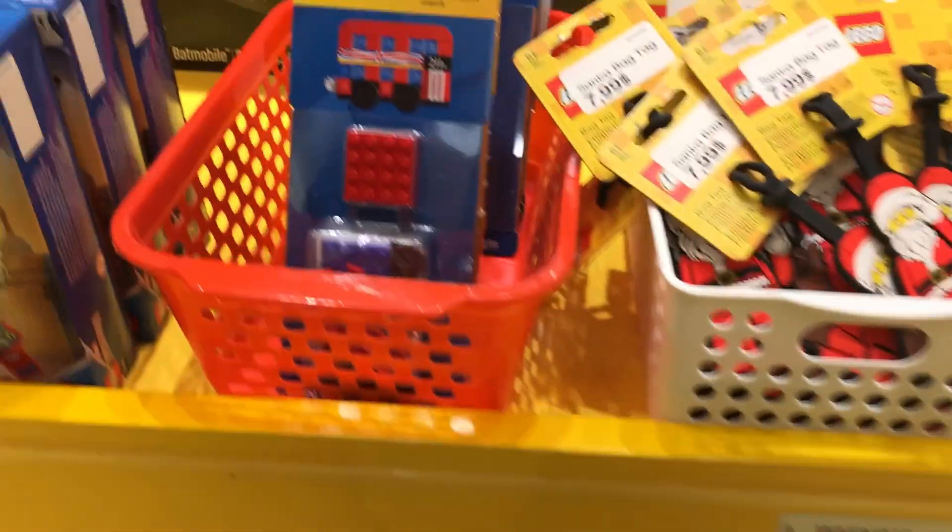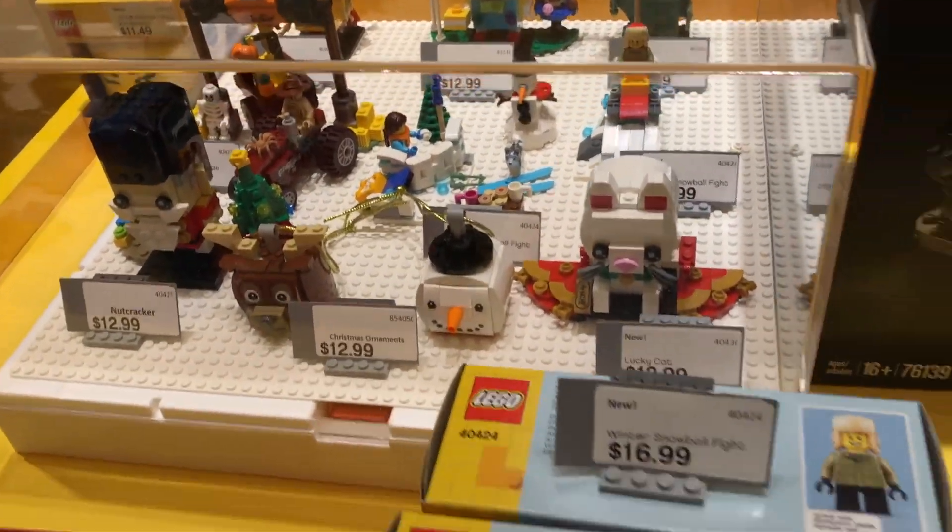We also have some things at the front like Santa keychains, some sets on sale, some magnets, and some Brickheads — seasonal Brickheads which look pretty cool. I didn't get any of those, but you know.